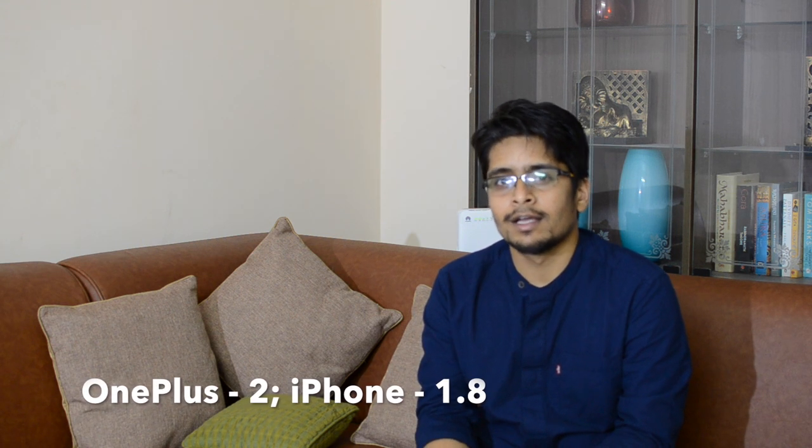In terms of noise, while the OnePlus manages to keep noise levels lower in most photographs, I doubt that will be very important or significant to most users, because most photos from these cameras are going to be seen on small handheld devices or at best printed at very small dimensions. So I'm going to give 1.8 to the iPhone in noise and 2 to the OnePlus. Let's move on to the Zoom category.